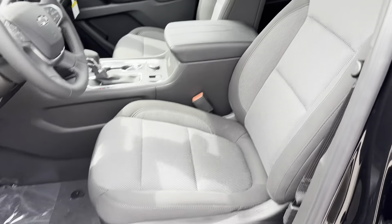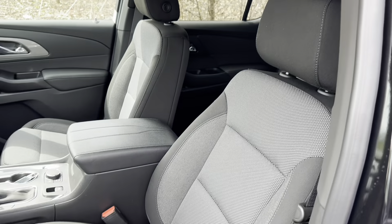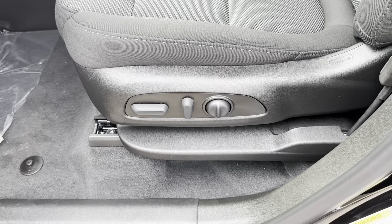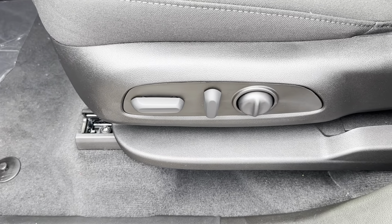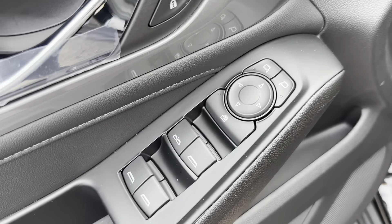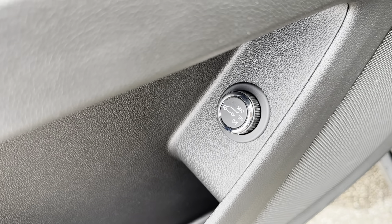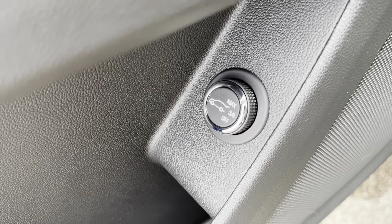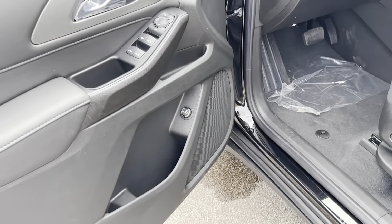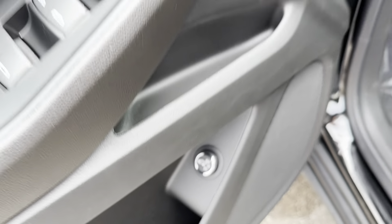Here's your front cabin of the Traverse. As mentioned, you can get cloth or leather — this one has the cloth interior on the LT with the Convenience Package. You have powered seating that moves forward and back, reclines, and adjusts for lumbar support. There's also a powered liftgate opener on the door that lets you set the liftgate to open three-quarters of the way for shorter drivers, or disable it entirely.